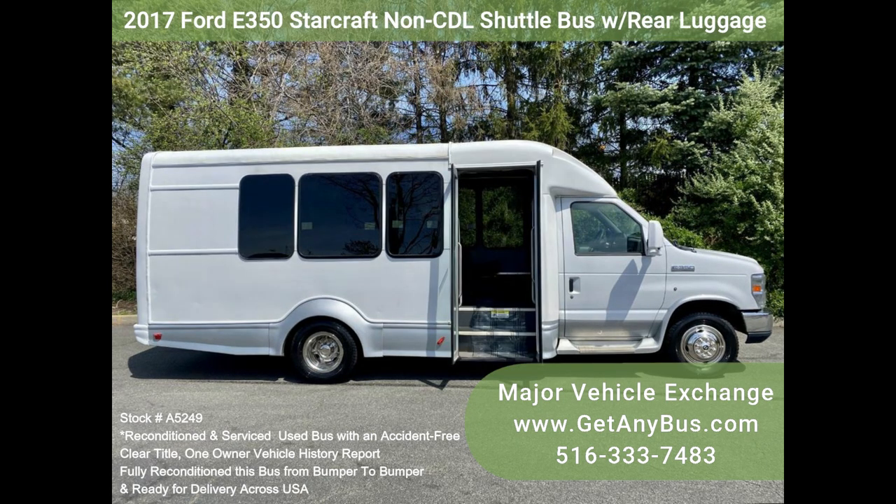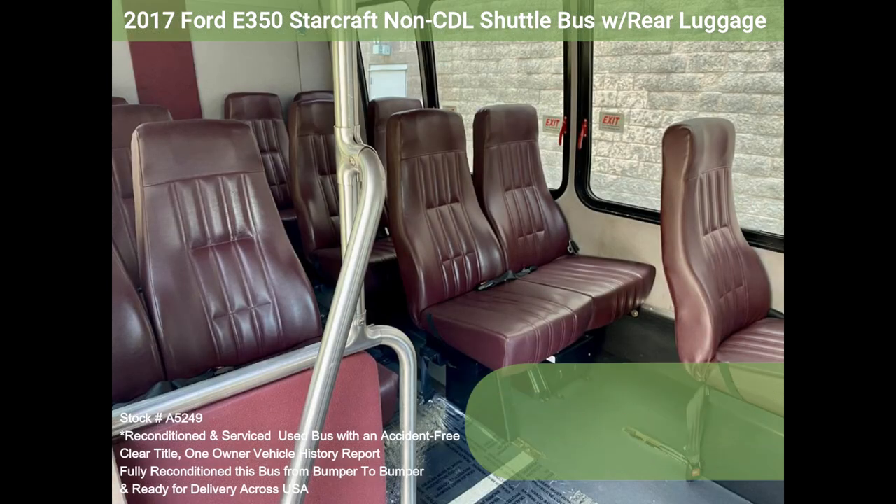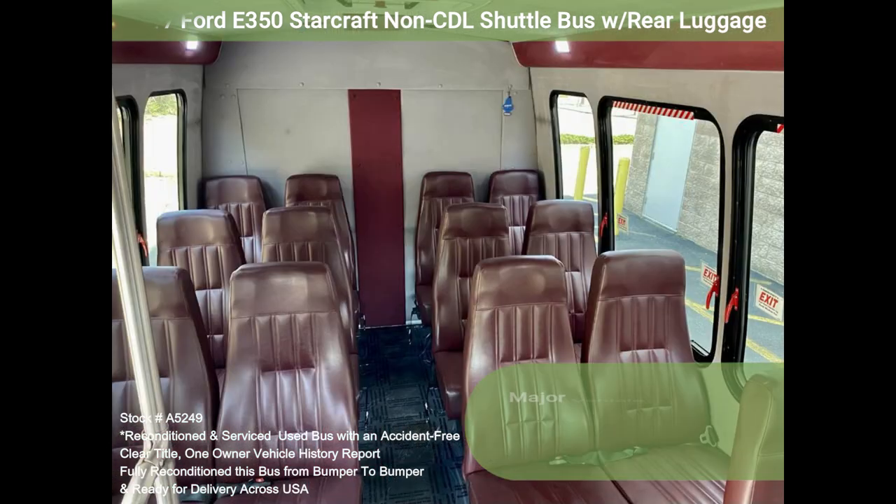Test drives are welcome. Clean title, one owner, accident-free vehicle history report. Clean, lightly used, and perfect for church groups, large families, or group travel.